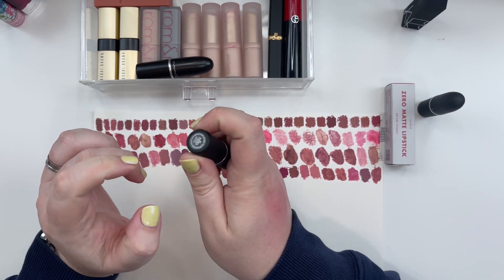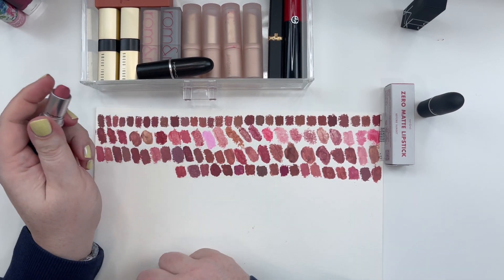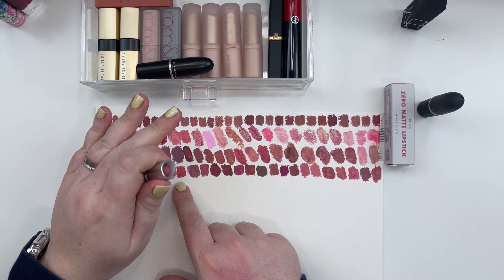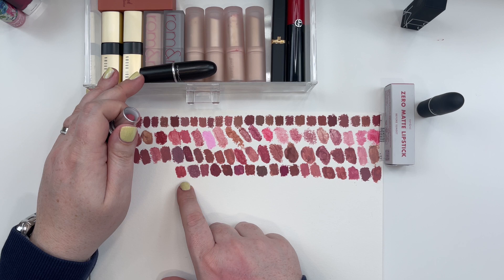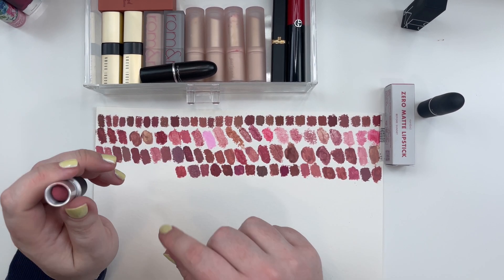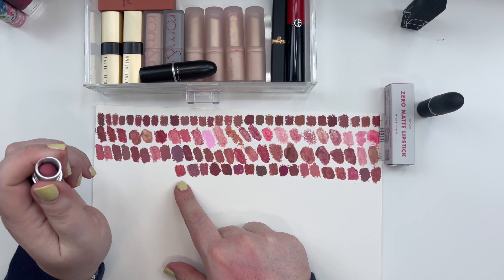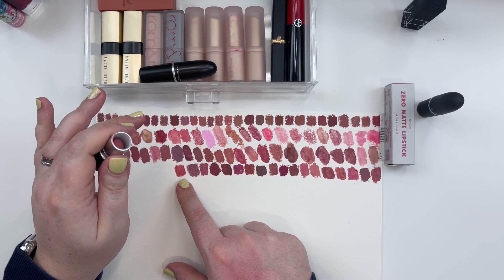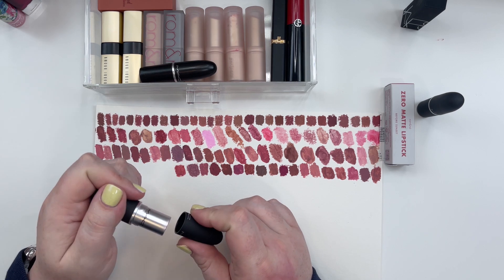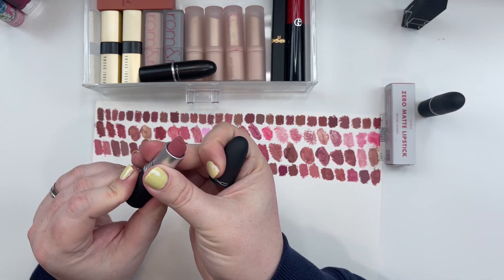The next one is called Sultriness — this is one that kind of moves in and out of stock here and there. It reminds me of a more matte finished, more pink version of a lipstick MAC had called Crosswires. Slightly muted pink with just a little bit of warmth. Great for a Soft Muted Summer. Light Summer could work with this if you want more of a mid-tone matte lip. But for me I feel like this excels for Soft Summer. MAC Powder Kiss in Sultriness — also a beautiful blush color. These are just insanely beautiful as blusher colors.